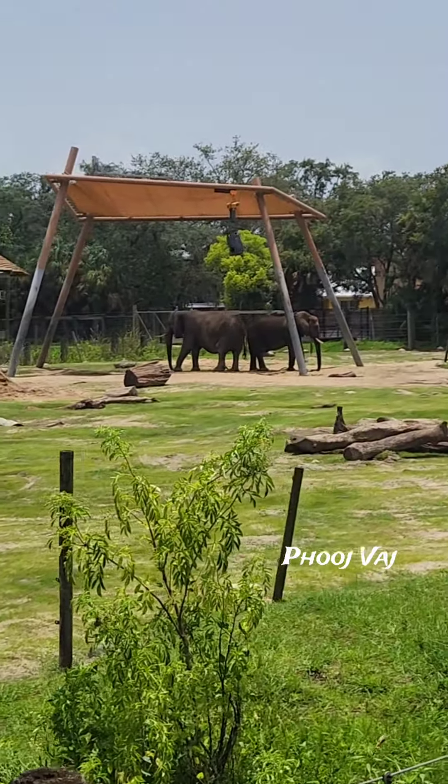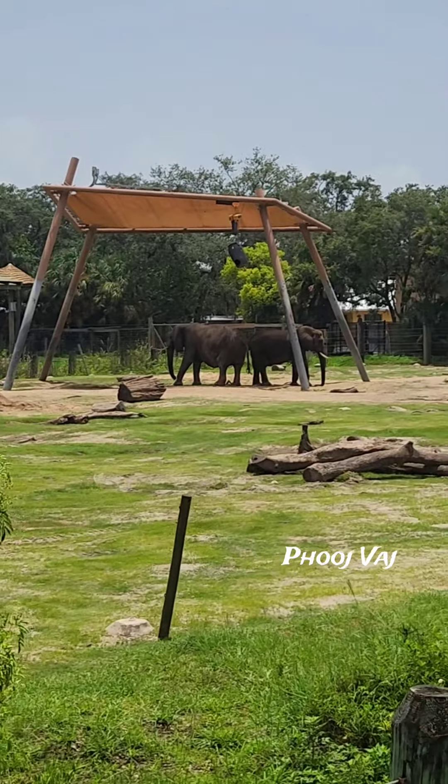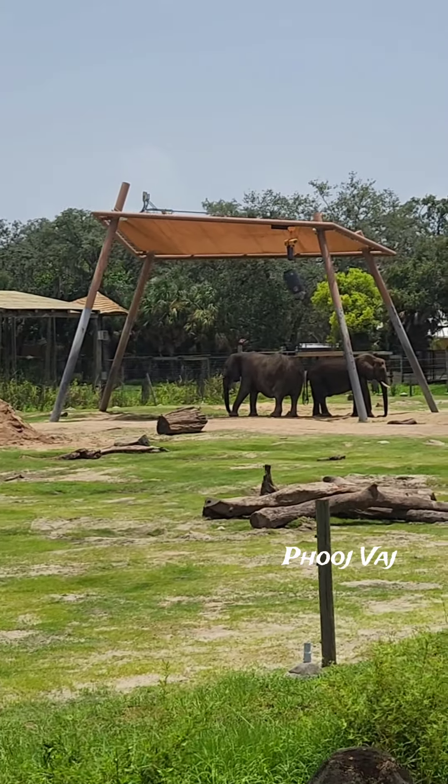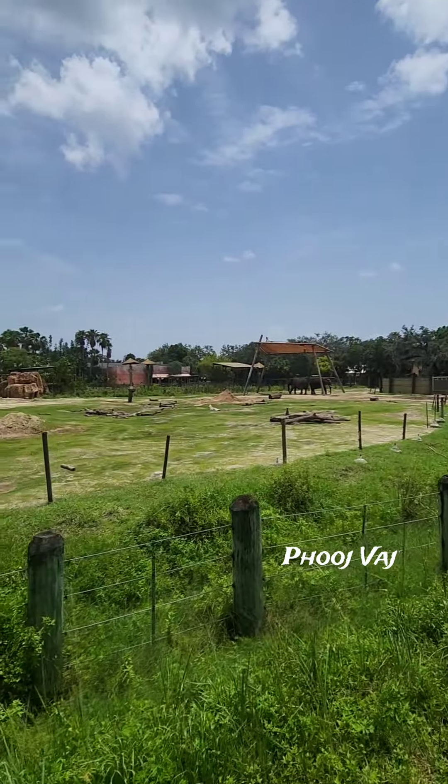Female elephants live in something called a matriarchal herd. That matriarchal herd is going to consist of the oldest and wisest female elephant. It's going to have daughters, granddaughters, and nieces.